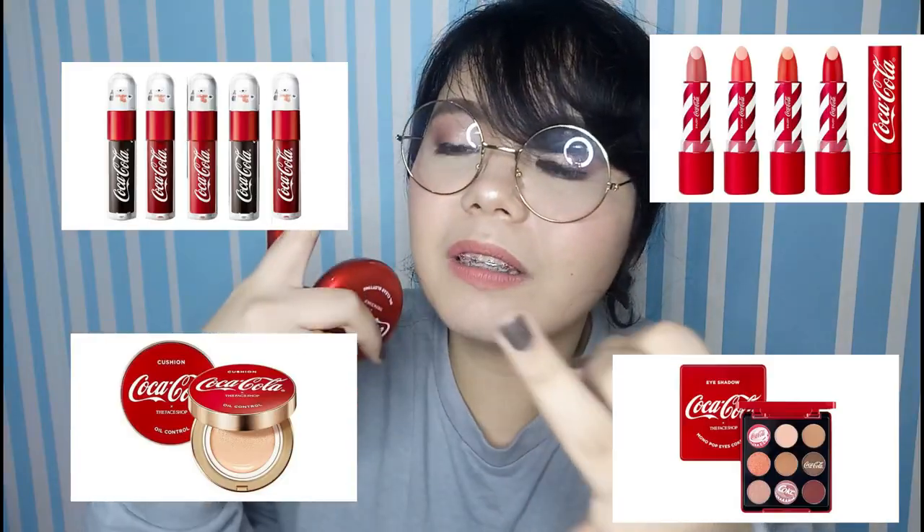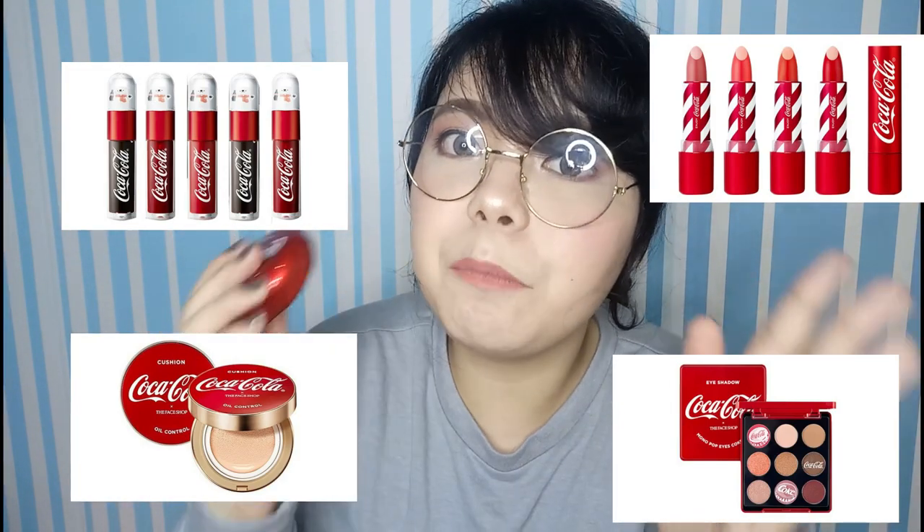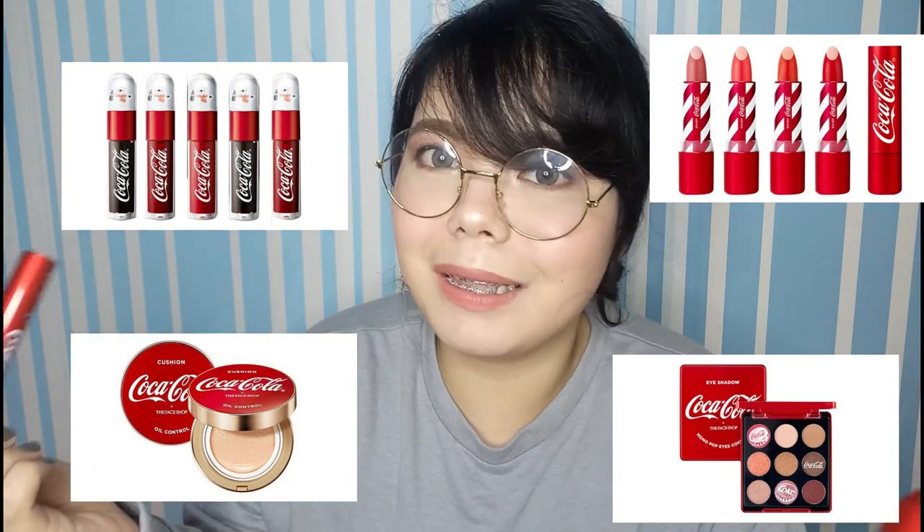These are not the only products they've released — they've released a bunch of products like cushions, eyeshadow, bullet lipstick, and a lot of lip tints. They also had one with a snow globe on top with a polar bear inside, but I didn't buy that because I was trying to be budget-conscious. What I bought is the oil clear blotting compact and the lip tint.